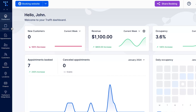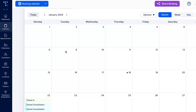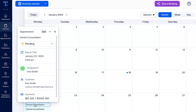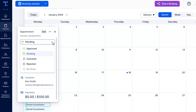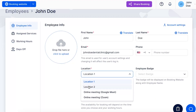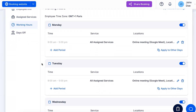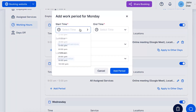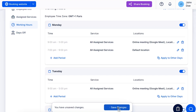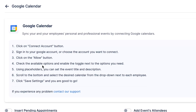With Traft, you can bring all your employees' schedules into one calendar and keep track of bookings with a single look. The Traft dashboard allows you to set up your employees' schedules and working hours, assign them services and locations, adjust prices per employee and service, add days off or special days, and manage everything related to employees from one tool. Also, your employees can connect their Google or Outlook calendars with Traft to prevent any double bookings or missed appointments.